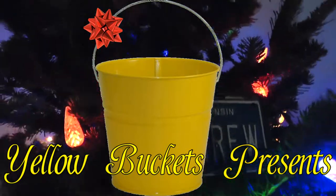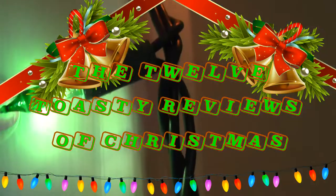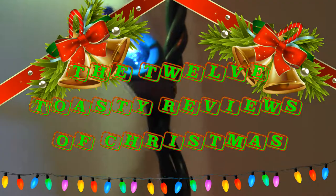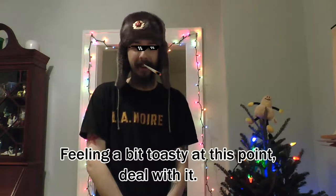Yellow Buckets presents the 12 Toasty Reviews of Christmas. What's going on comrades, welcome back to another Toasty Review, here celebrating the 12 Toasty Reviews of Christmas.